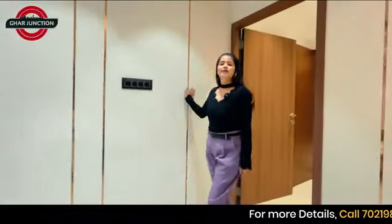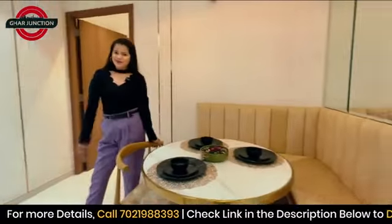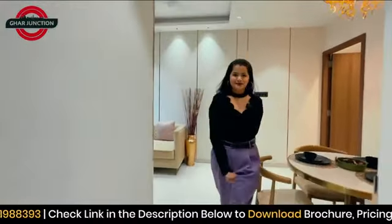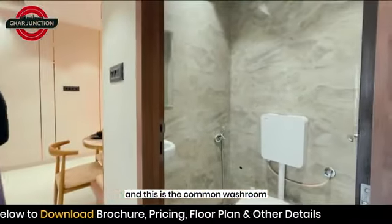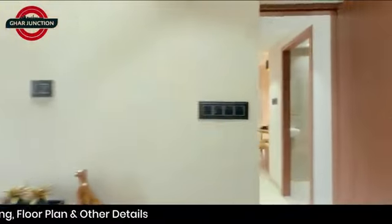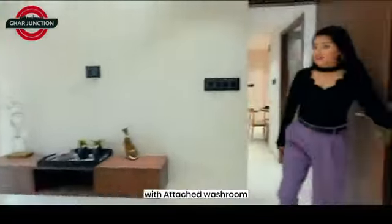This is the 1 BHK show flat of Ritz. This side is the dining area. Let's get inside. To my right side is the kitchen, and this is the common washroom. And this is the bedroom with attached washroom.